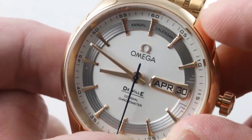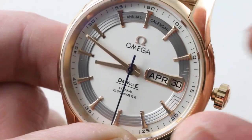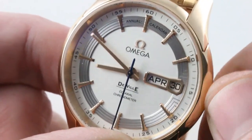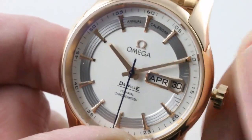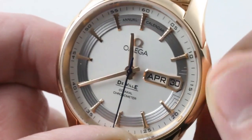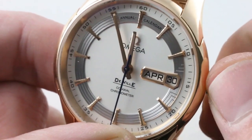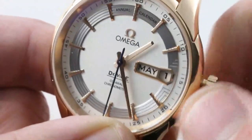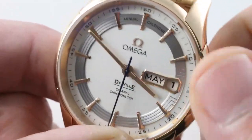Since this is an annual calendar, it's able to cope with irregular-length months. You need to adjust it only once annually during the jump from February to March. So if you have an irregular-length month like April, not only does this thing have an instantaneous midnight jump à la Rolex, but it's able to make the correct jump to May 1st from April 30th. There's also a Kwikset system that I will demonstrate.